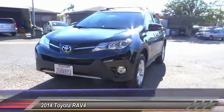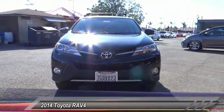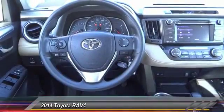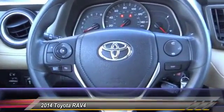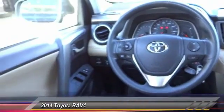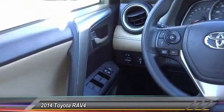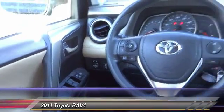Here are some of this vehicle's great options: keyless entry, backup camera, steering wheel audio controls, Bluetooth wireless data links for hands-free phone, air conditioning, dual airbags, power steering, cruise control, AM/FM stereo radio, and MP3 capability. If you like it online, you'll love it in your driveway — take it for a spin today.